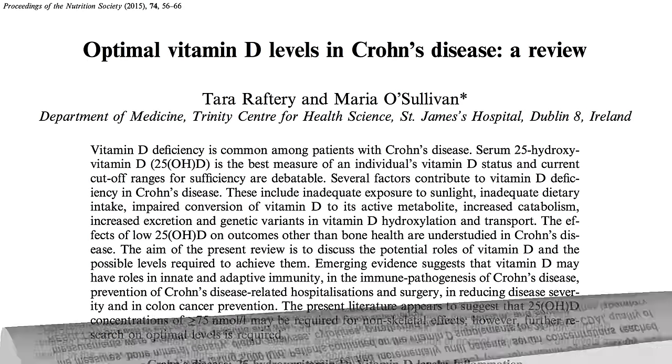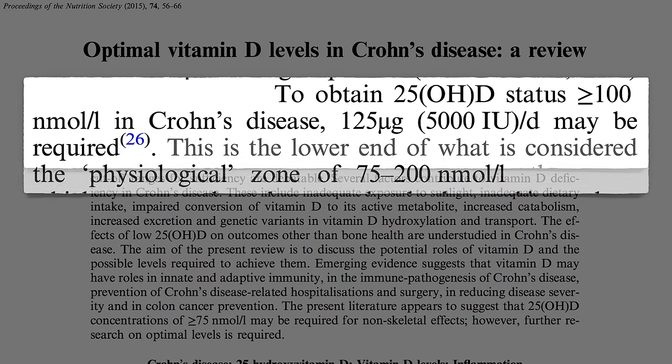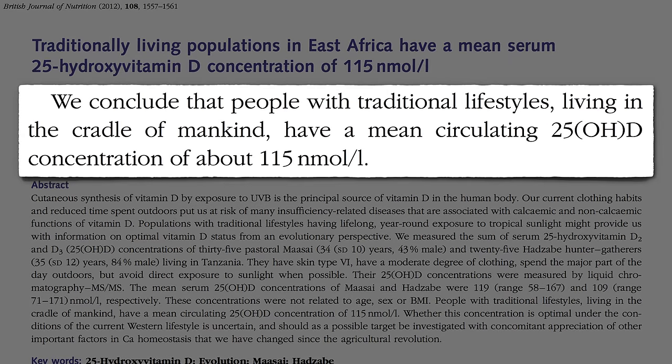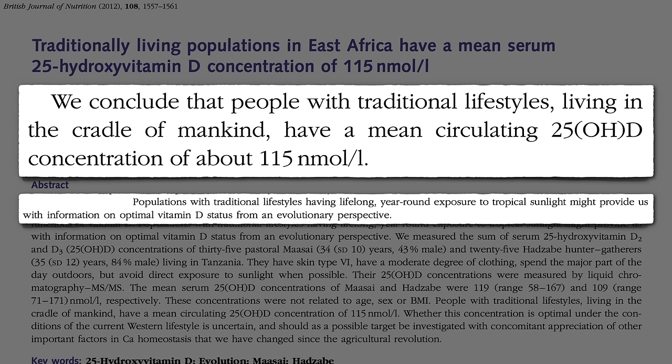This suggests that Crohn's patients may want to take 5,000 international units of vitamin D a day. But that's nearly 10 times the RDA. Why so much? Because that's what it may take to get normal vitamin D levels — normal for our species — the kind of levels one might get running around half-naked in Africa, as we did for millions of years.